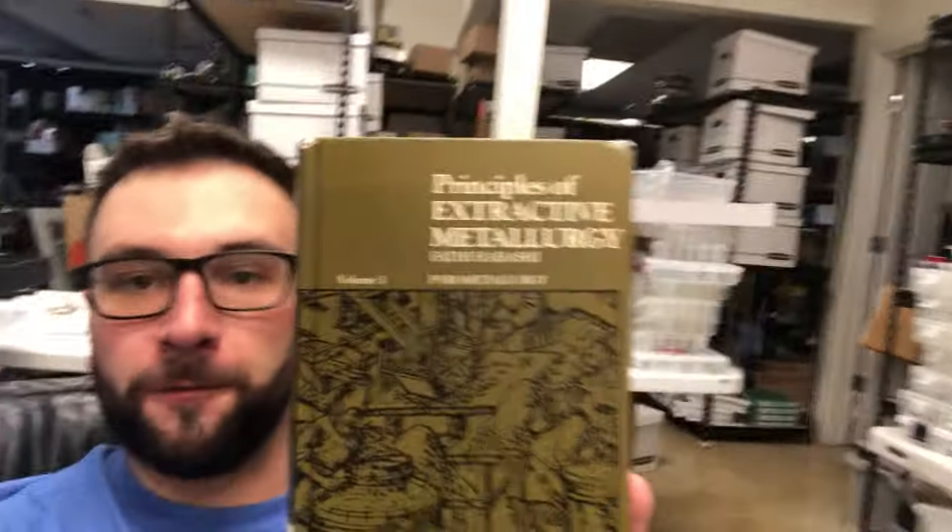The first thing is you want to be curious. When I saw this title — 'Principles of Extractive Metallurgy: Pyrometallurgy' — it's about burning metal to extract metal. It's really old; it's from 1985, right there on the cover. Most textbooks from 1985 are garbage, not worth anything — throw them away. But this one is not.